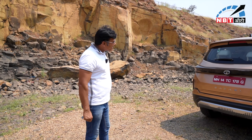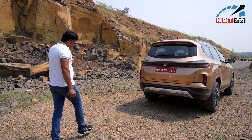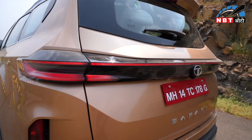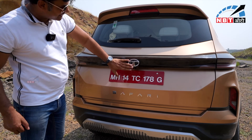Let's talk about the rear profile. When you unlock the car, this LED tail lamp is very good — it is completely connected across the rear and it feels premium. You also get a reverse parking camera.